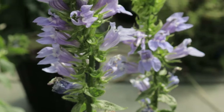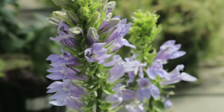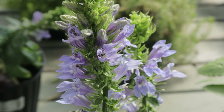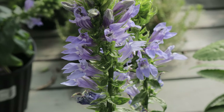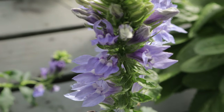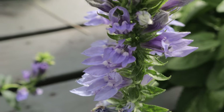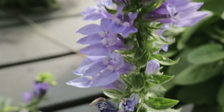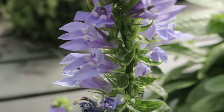This Lobelia is particularly well suited to areas that mimic its native habitat — think along streams, ponds, or in rain gardens where soil moisture is consistently high. The plant is hardy in USDA zones four through nine, making it adaptable to a wide range of climates. Once established, it requires little care, although regular watering during dry periods is essential to maintain its vigor and flowering.